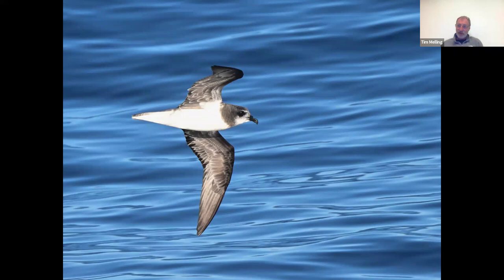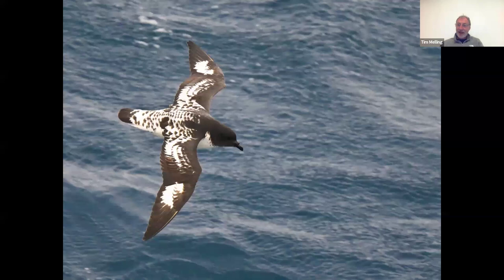Soft-plumage petrel — they used to think this bird occurred in both the southern and northern hemispheres, but then they realized all the ones around Madeira and the Azores were different species: the Fea's petrel, the Zino's petrel, the Desertas petrel. None of those have a full, complete breastband, but ours do. They're the pterodroma — the ocean-winged wanderers — and are really acrobatic in flight, swinging in giant arcs left and right. This is the first year I've actually managed to get decent photographs of them.